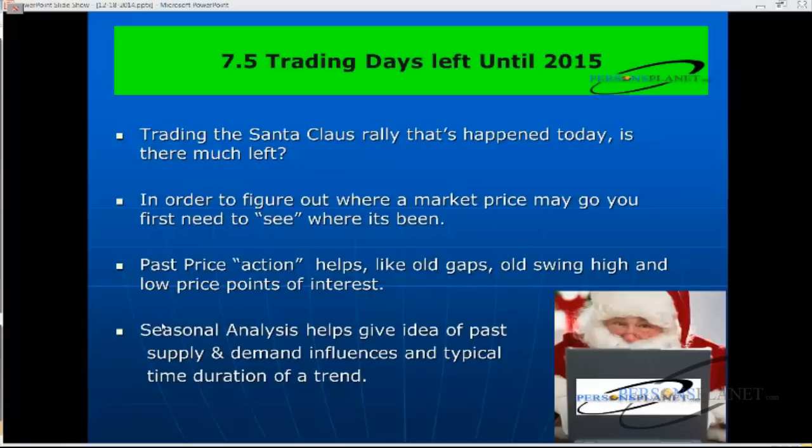I share that experience because it's exactly what people were telling me at the Traders Expo in November. If a lot of people are using the same style of analysis and they're struggling in their trading, that's something you want to learn not to do. I'm very big on seasonal analysis — that's why I was the contributing editor with the Commodity Traders Almanac. Seasonal analysis gives us an idea of past supply and demand influences, and importantly, the duration of a typical seasonal trend.